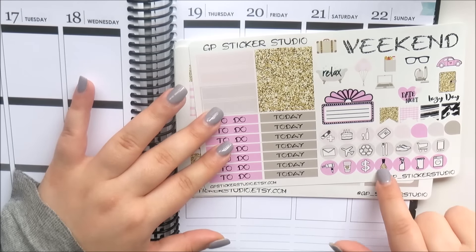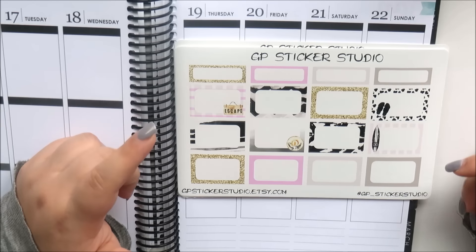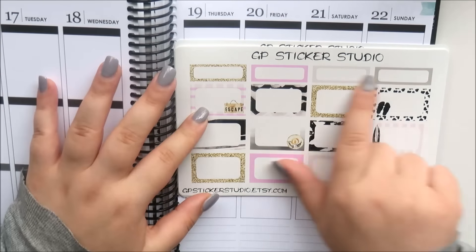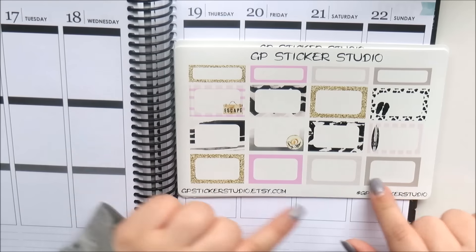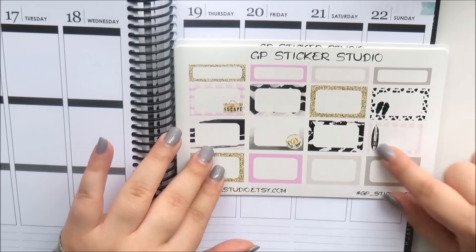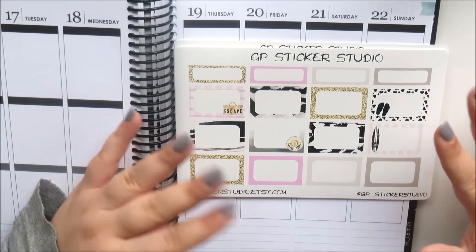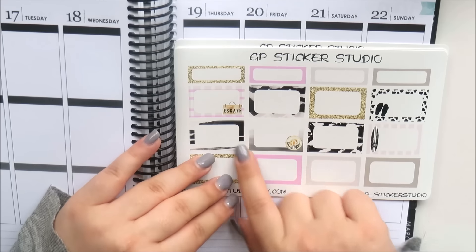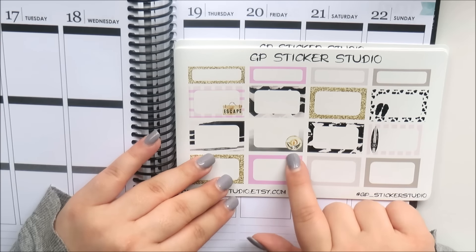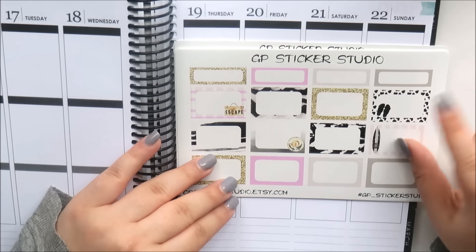I like how she's put the nail polish bottle in the gold glitter. And then this is your half box sheet — so you get four labels, four solid colored half boxes, and then eight patterned half boxes. Some of them have got deco — this one's got an escape bag, this one's got a floppy hat that says 'currently offline.'